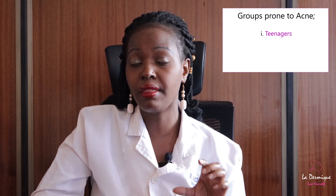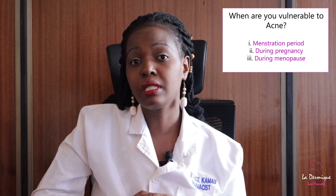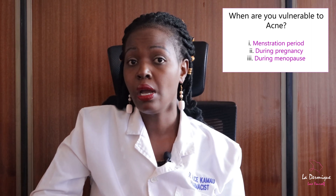I'd like to talk about the groups most commonly affected by acne. Acne can occur at any age, but the group most commonly affected are teenagers, mainly due to changing hormones in their body that stimulate the oil glands to make excess oil. It's worth mentioning that fluctuations of hormones during menstruation, pregnancy, and around menopause can also lead to acne.